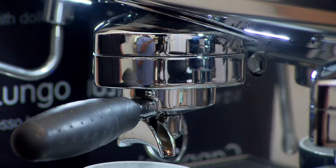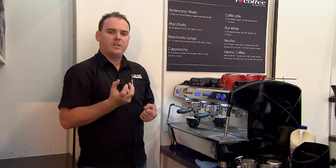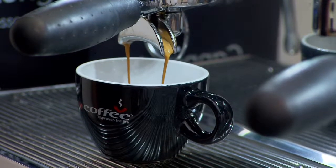As you can see, the brewing chamber did open. What it's actually doing is evaluating the amount of coffee that's in the porter filter or the group handle and giving you the perfect shot of extraction.